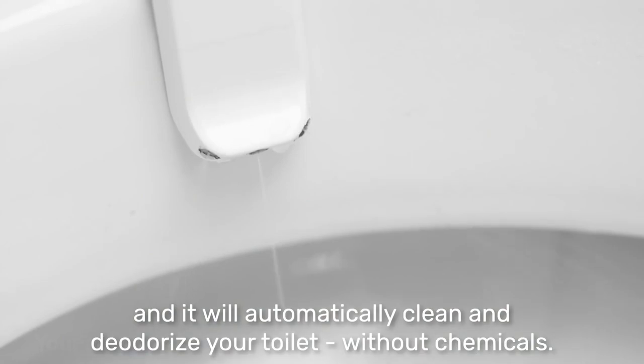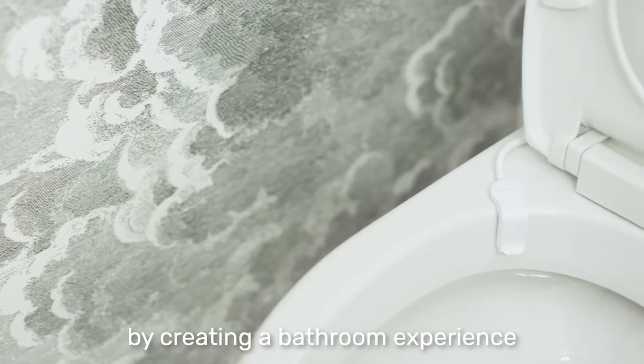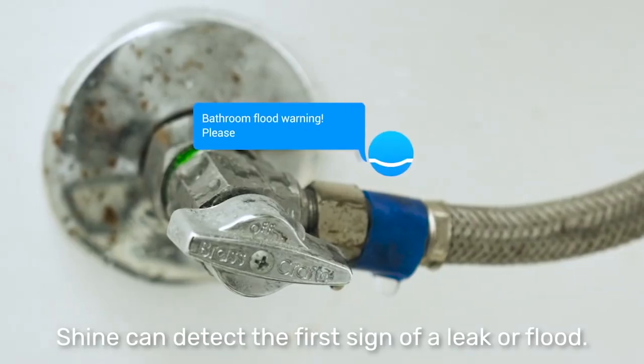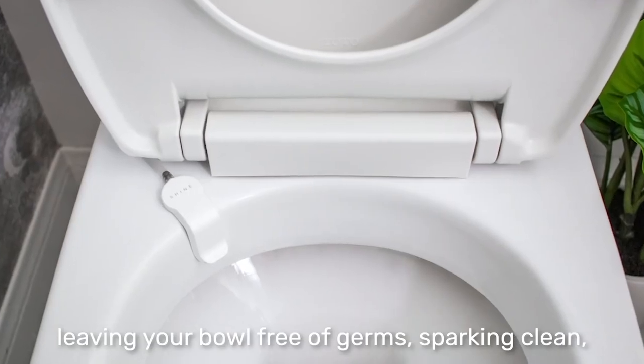Shine electrolyzes water to make it more powerful in terms of cleaning capacity. You don't need any chemicals — Shine works automatically. Just don't forget to change the cleaning pods once in a while. If something goes wrong with your toilet, Shine has integrated artificial intelligence that will try to detect the problem and provide you with a solution. It'll also notify you about water leaks. Let your gadgets do the dirty work.